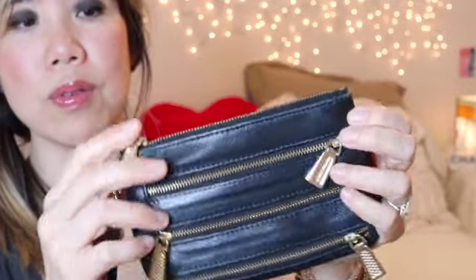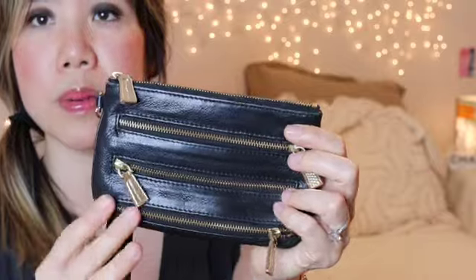This is the first Rebecca Minkoff piece I saw. This is the 5-zip wallet — or maybe it's called the 4-zip wallet, I can't remember. Anyway, it was there in her boutique, and for some reason I really liked it. This has been in my collection for at least 10 years.